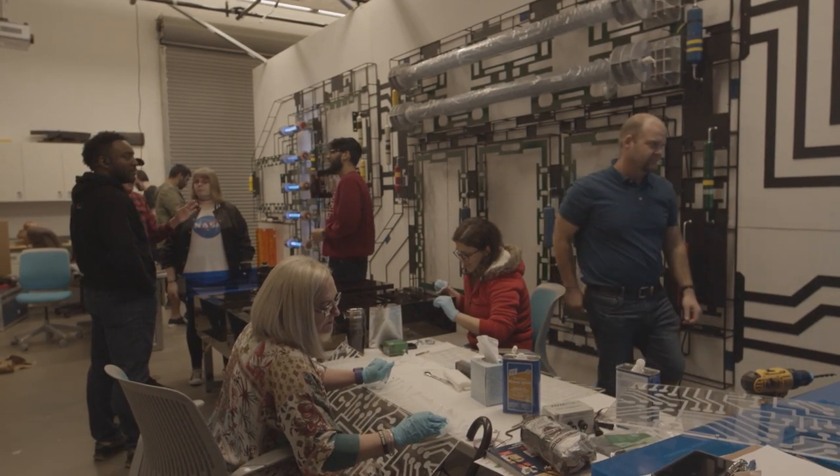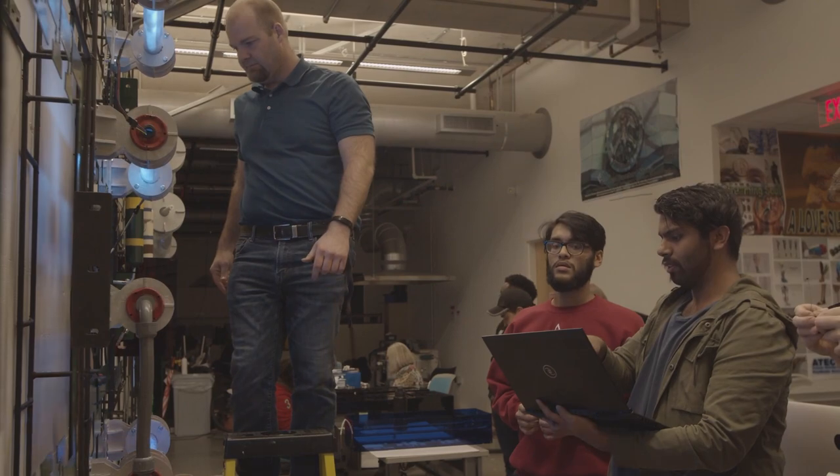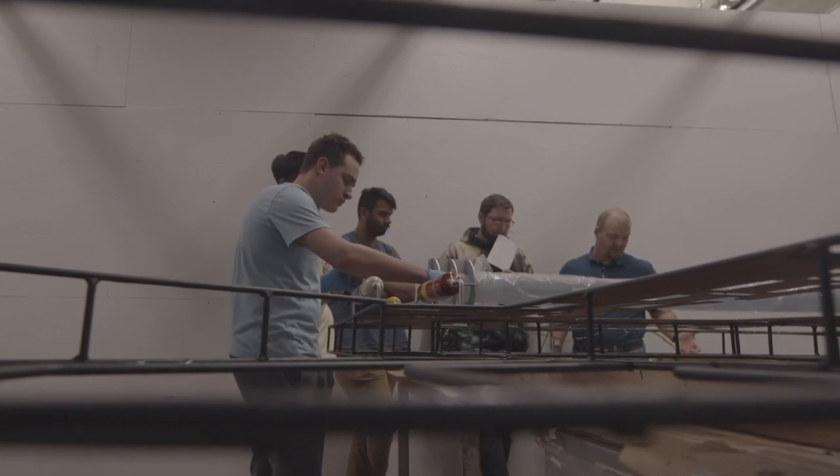A few years ago we created the Light Squad, and I think we've created a really wonderful framework that allows people with an association with the University of Texas in Dallas, with ATEC and the 3D studio, to come and work and do projects. Really not one person could do all of this on their own — it takes the different expertise from each student to put it all together.